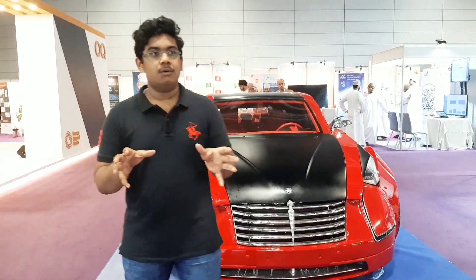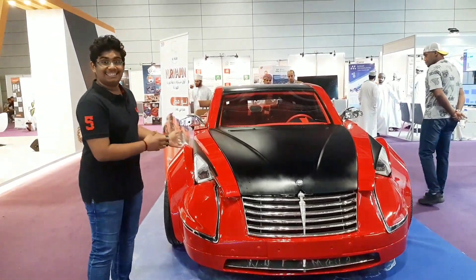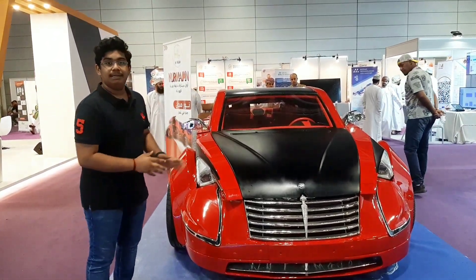So while just browsing over here, I found this is a Noor Majan vehicle, which is an electric one and it's completely built in Oman.